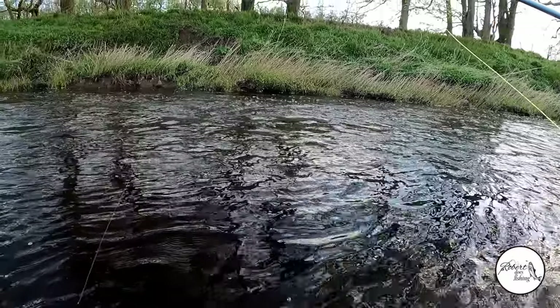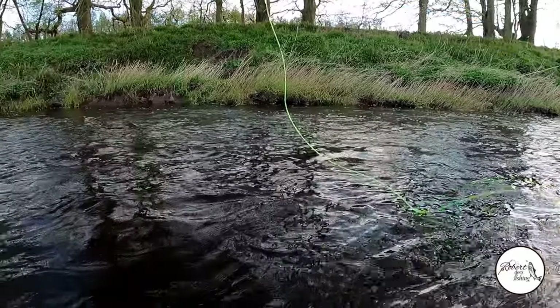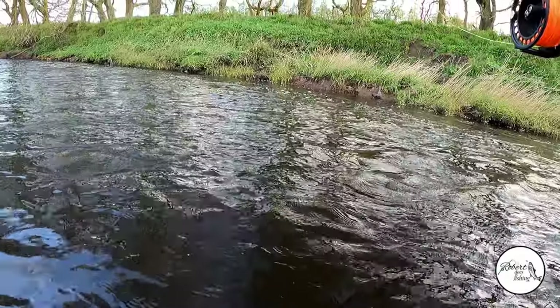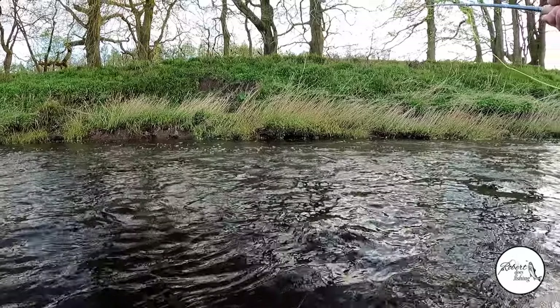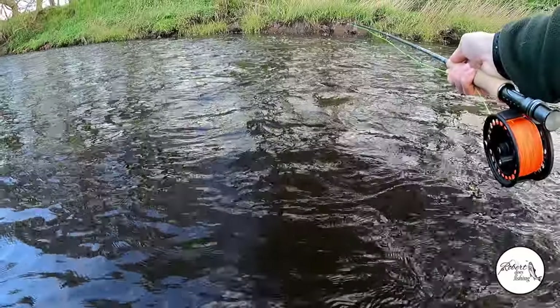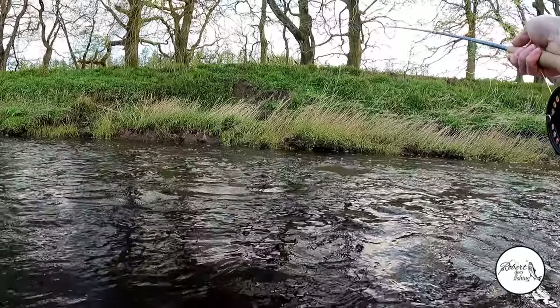I'm back at where I started earlier. There was a fella up there fishing the run that I was hoping to fish, and he was about to walk up as I was about to walk back down, so I'm just going to spend the last fifteen minutes back where I was at the start and see if we can get a last fish before heading up the road.